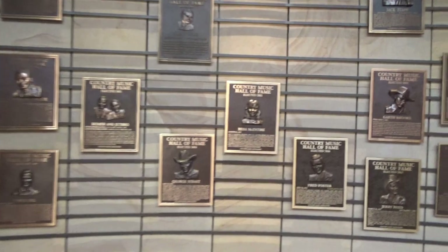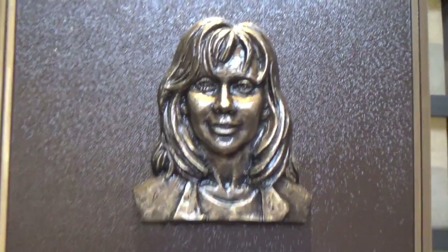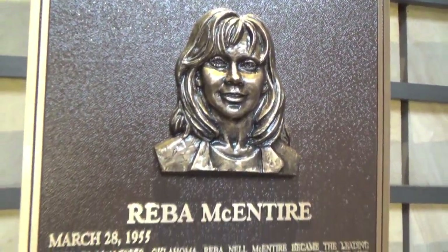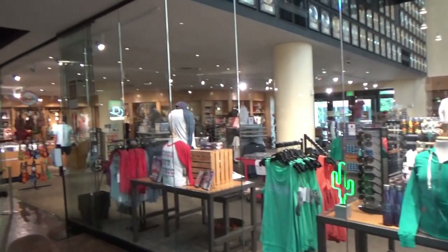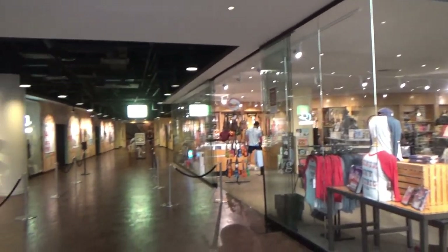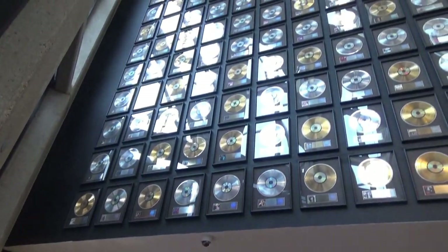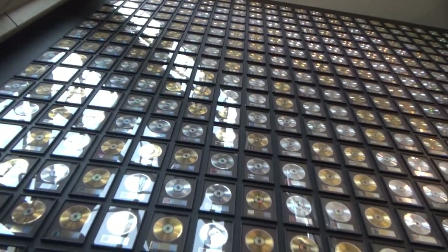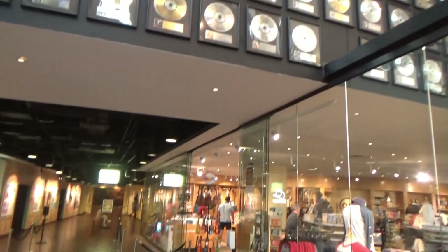This big round room is lined with plaques, and this is what they looked like when people were elected into the Hall of Fame. Here's their gift shop, of course. Well folks, this is all I'm going to show you — there's another huge wall of gold and platinum records. So now I'm going to take you out to lunch with me.